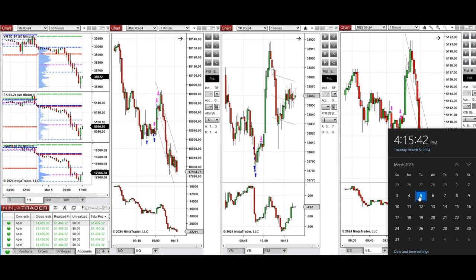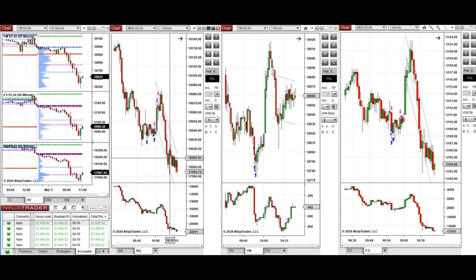Hello everyone, I'd like to share with you the trades that I have taken today on Tuesday, 5th of March 2023. These trades were taken on Nasdaq, Dow Jones, and S&P 500 futures.